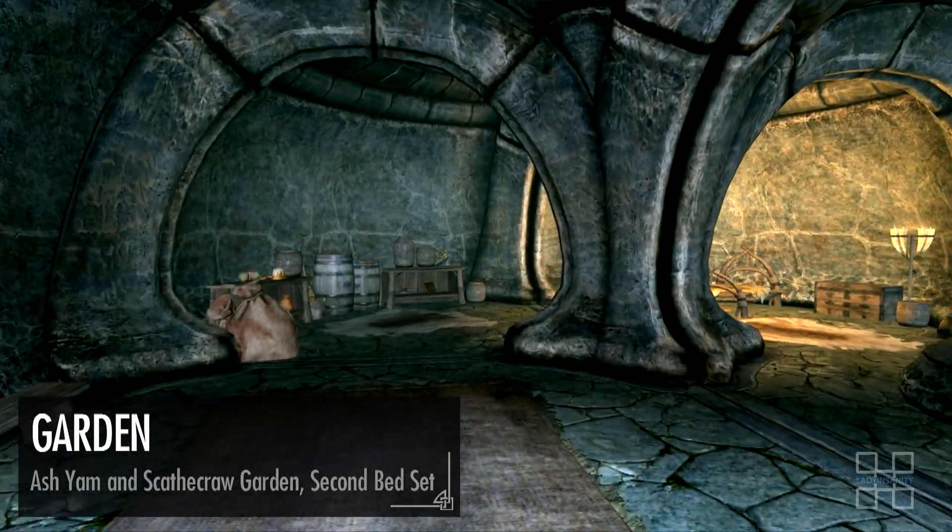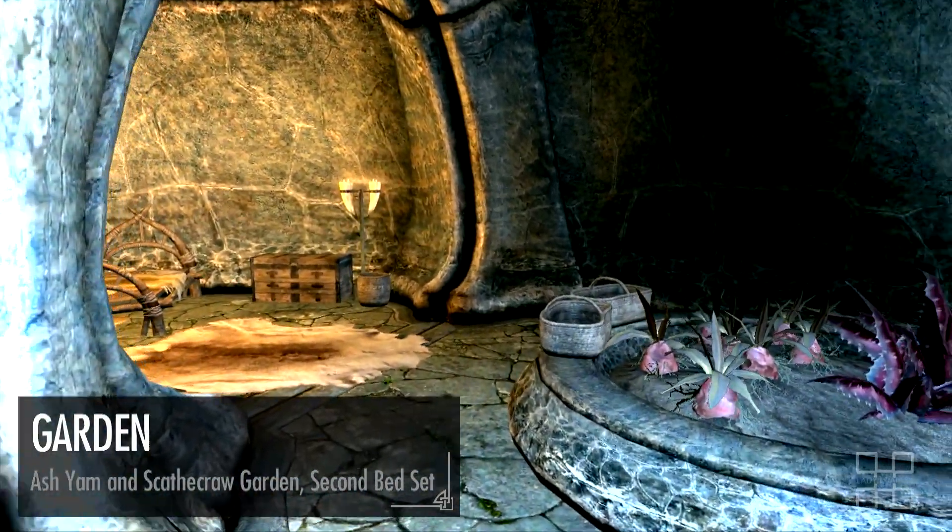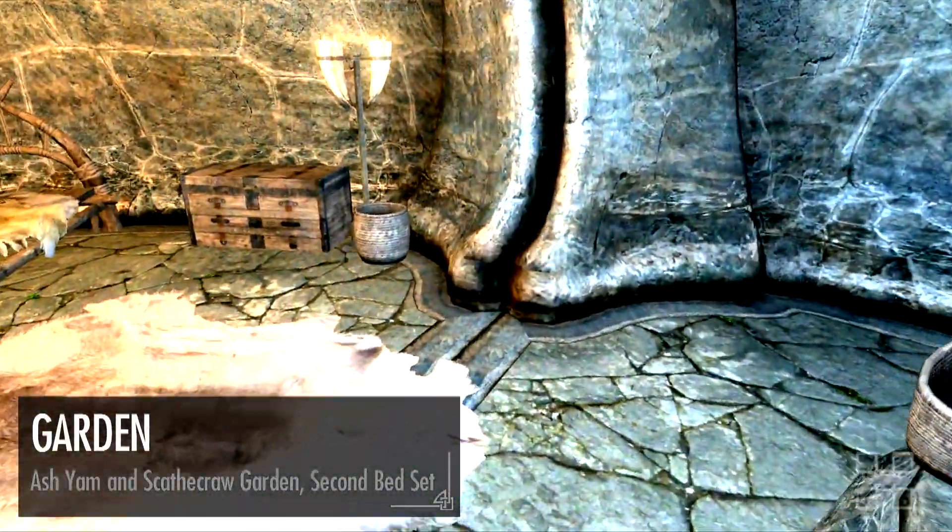Down the stairs to the left is a garden with a secondary bed set. The room grows ash yams and scathecraw, and features a few choice sweets and drinks in the room.